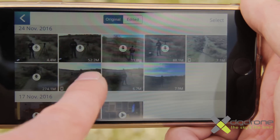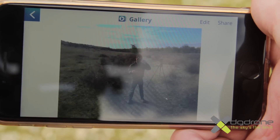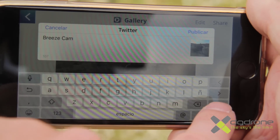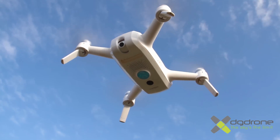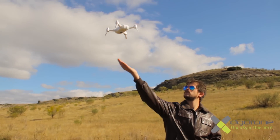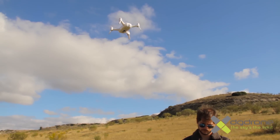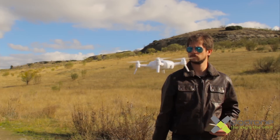Una vez que tenemos nuestras fotos o vídeos realizados con el Breeze, podemos compartirlos con nuestras redes directamente desde la aplicación, compartiendo con nuestros seguidores y amigos las imágenes capturadas con este selfie drone. Además, hemos puesto a prueba la geovalla y los sensores del Breeze, sorprendiéndonos lo bien que reacciona y que mantiene la posición con los sensores y con el módulo de GPS.